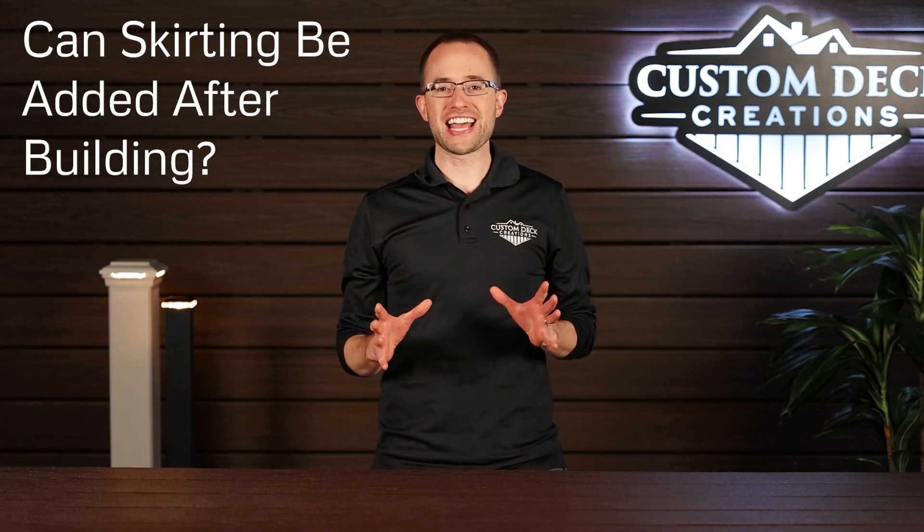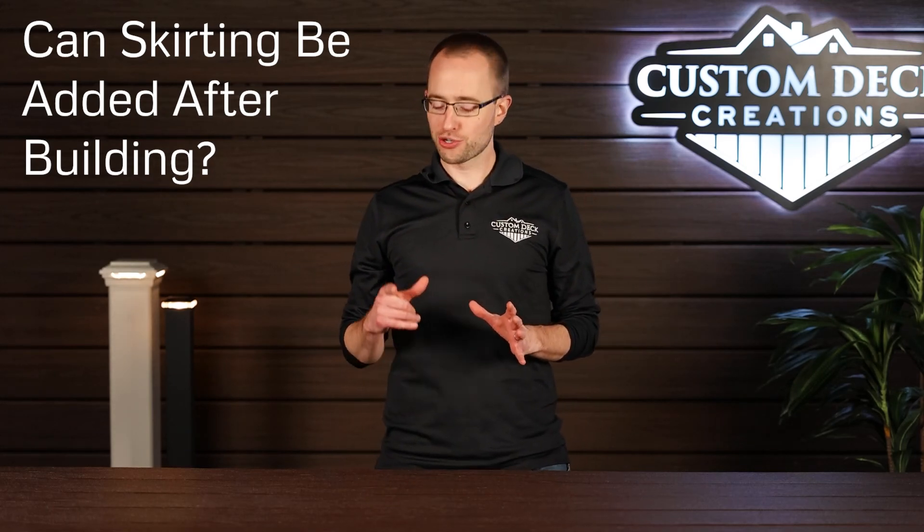Can skirting be added on a deck after it is built? The short answer is yes, but we're going to dive into the why and the how in this video.